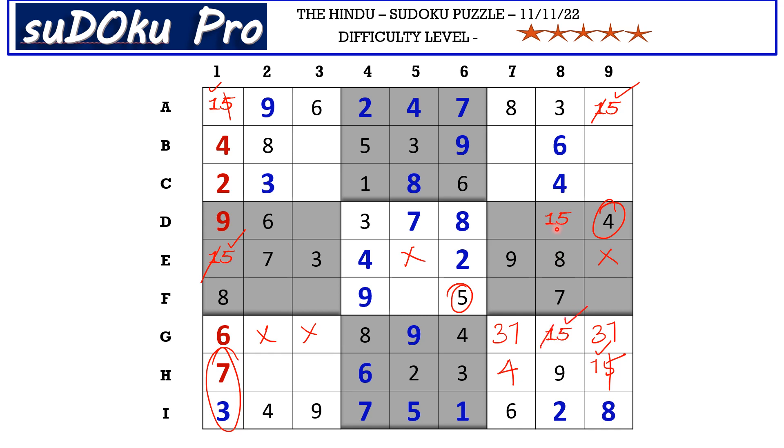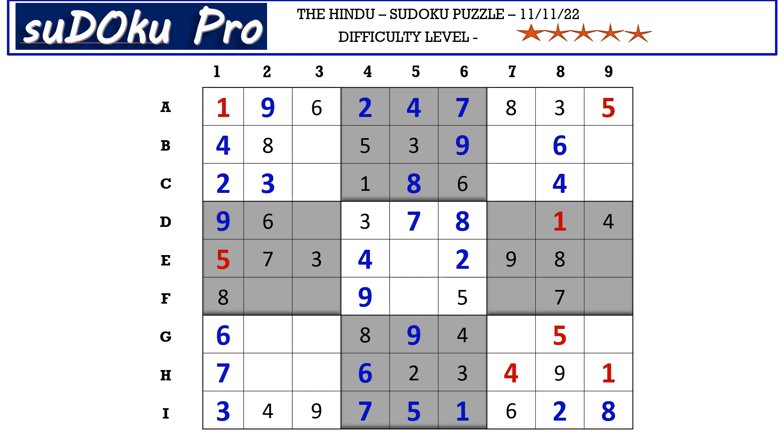Here the missing numbers are 5 and 7. There is 5 blocking from B row, so B3 takes 7 and C3 takes 5. Here the missing numbers are 1 and 2. There is 1 blocking from column 9, so B9 takes 2 and B7 takes 1. Here the missing numbers are 7 and 9. There is 9 blocking from column 7, so C7 takes 7 and C9 takes 9. In D row the missing numbers are 2 and 5. There is 5 blocking here, so D3 takes 2 and D7 takes 5.